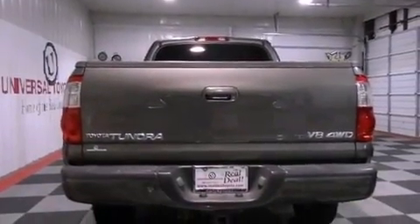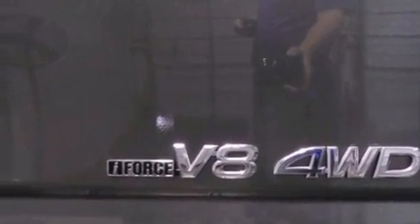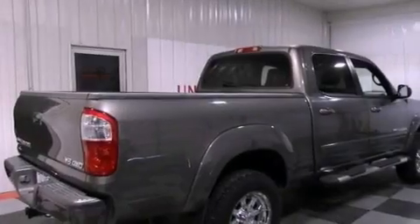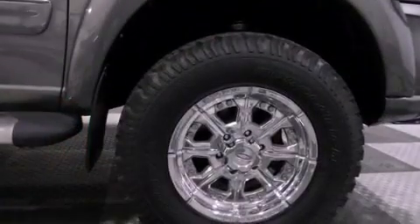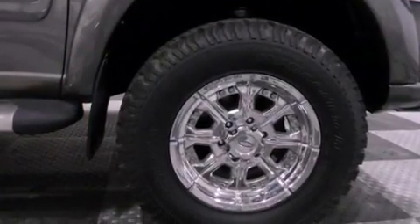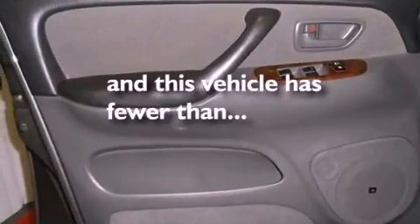The following features are also included: a power driver's seat, air conditioning, cruise control, a CD player, a security system, fog lamps, privacy glass, an anti-lock braking system, full power accessories, and this vehicle has less than 68,000 miles.